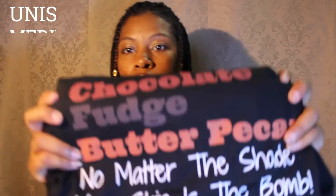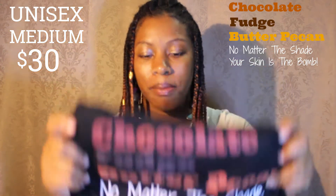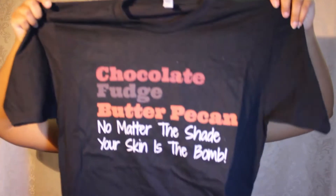Another prize will be one of my best-selling t-shirts, which is the Beautiful Shades t-shirt. It says: chocolate fudge, butter pecan — no matter the shade, your skin is the bomb. So check that out.